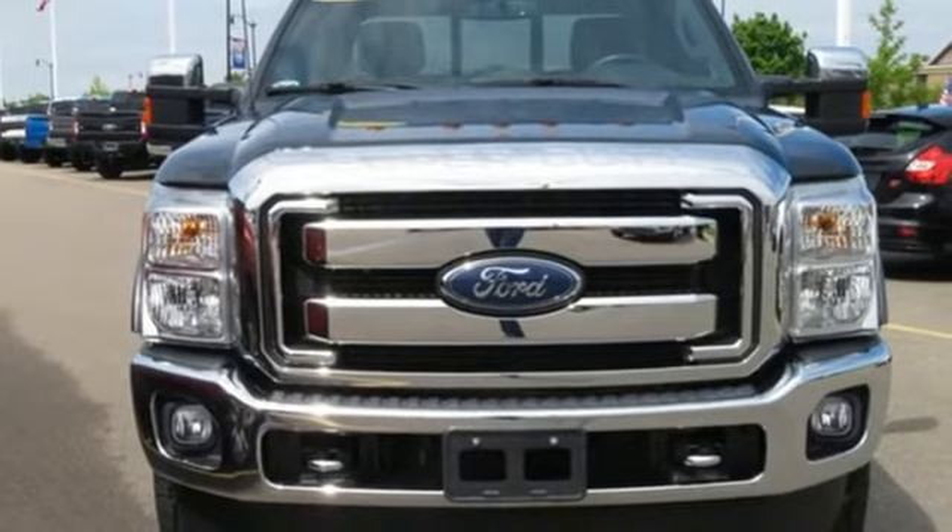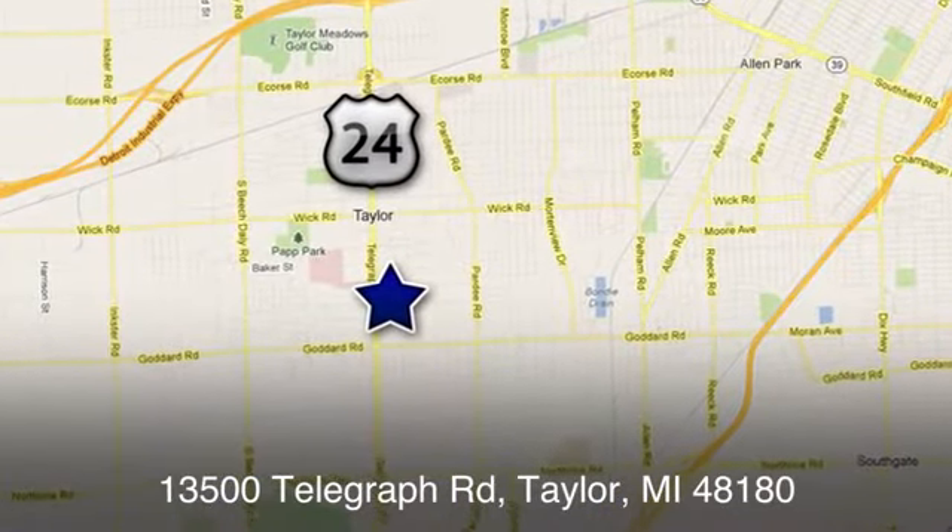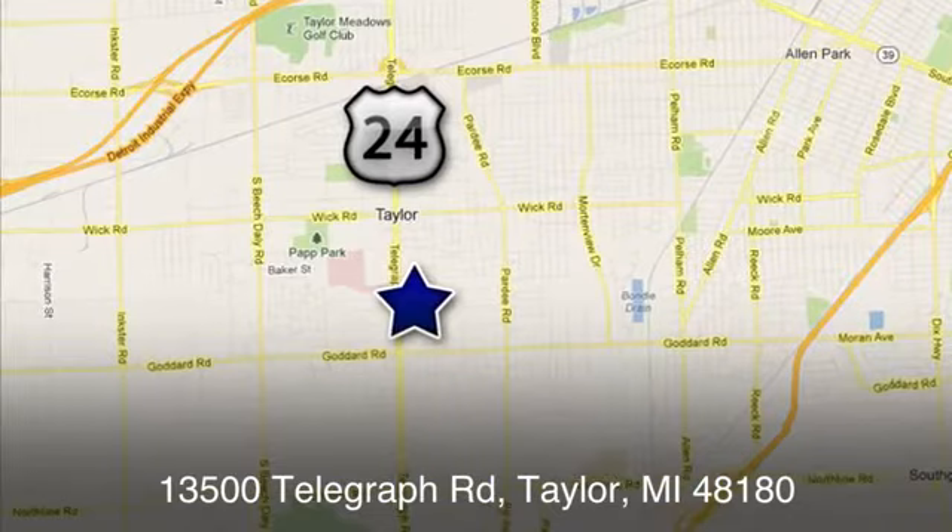Experience it for yourself today. At Taylor Ford, we offer superior sales and service for our valued customers. Find us today at 13500 Telegraph Road in Taylor, Michigan.